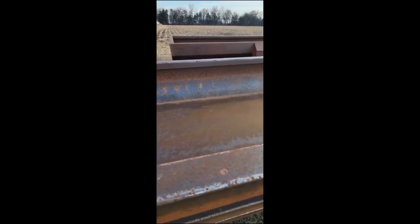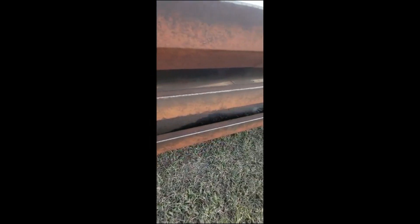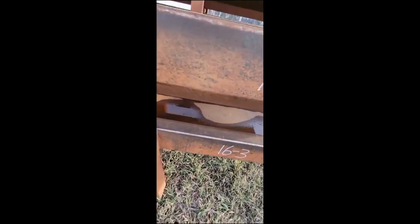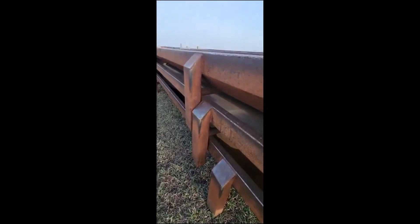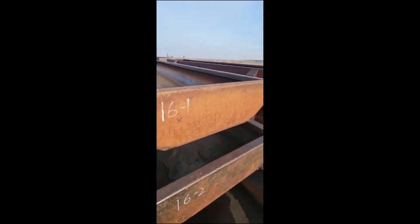It doesn't matter which one from the stack you get — every one of them is in absolutely fantastic condition. We took pictures of the inside of each one, so make sure you check out all the pictures and videos. You'll see duplicates because they're all the same.